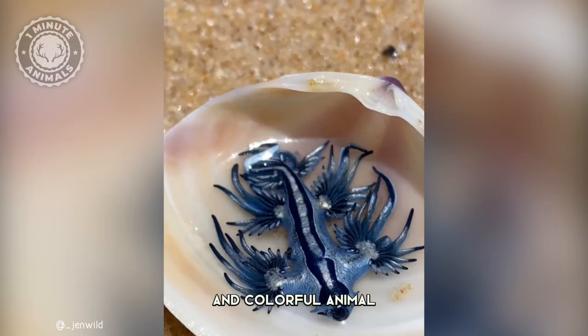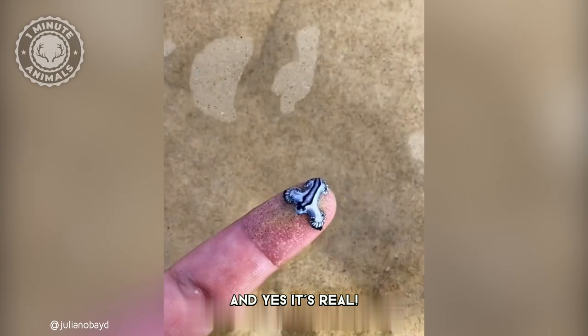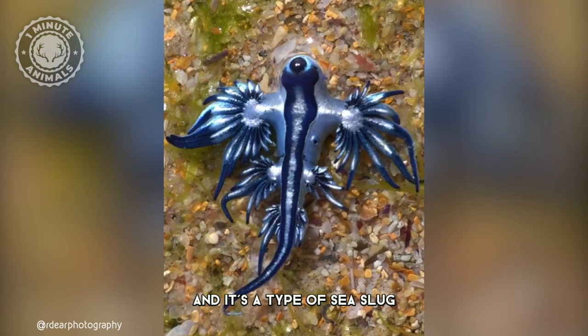This amazing and colorful animal is known as the blue sea dragon. And yes, it's real. Its scientific name is Glaucus atlanticus, and it's a type of sea slug.